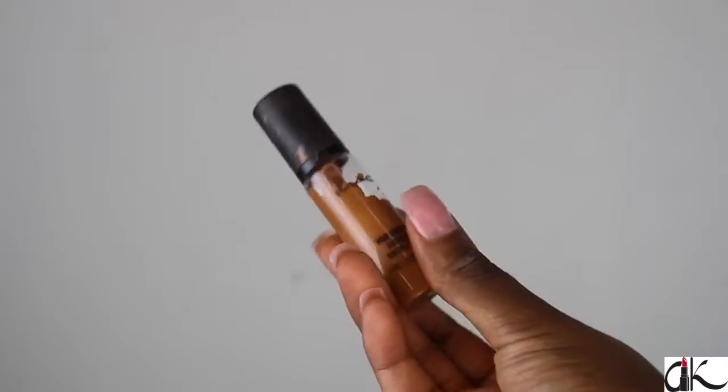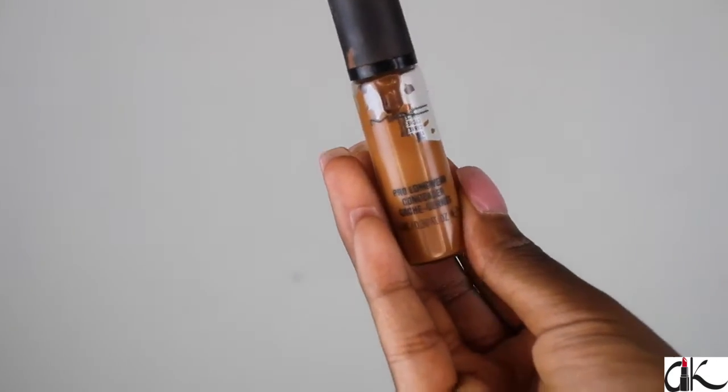Now I'm going to take my MAC Pro Longwear Concealer, and I love this because it is a heavy-duty concealer — it will conceal your dark circles and it will last for a whole work shift. If you notice, I'm keeping the concealer right on my dark circles; I am not taking it any lower like I normally do.